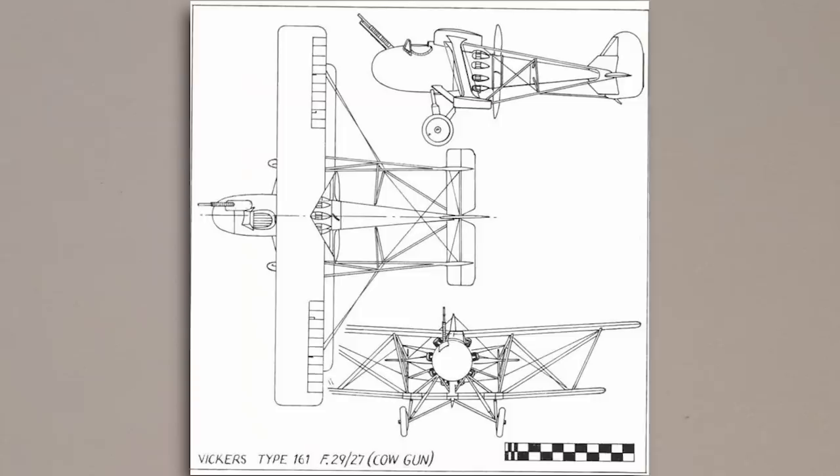To reduce complexity, reloading would not be necessary as the gun would be fed by a loading system that held 50 shells. Tenders for this specification were issued to several aircraft manufacturers, one of them being Vickers. Their design, dubbed the Type 161, was one of the most unorthodox and was a callback to the early single-seat pusher fighters of the First World War.